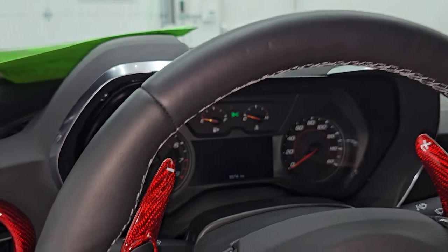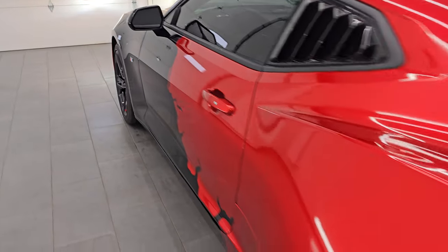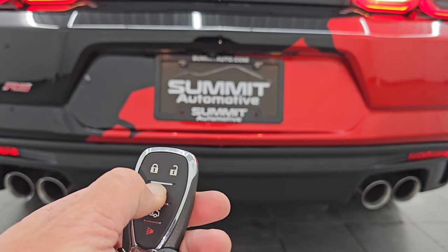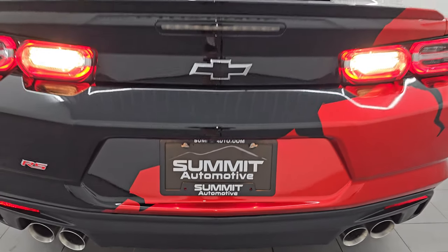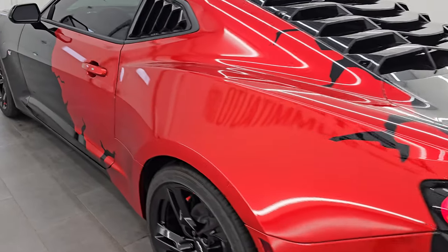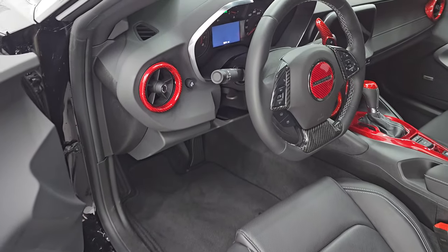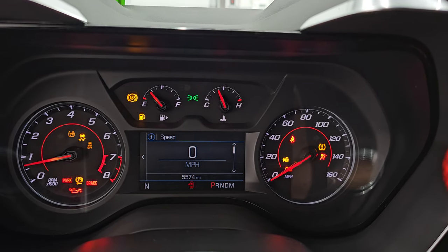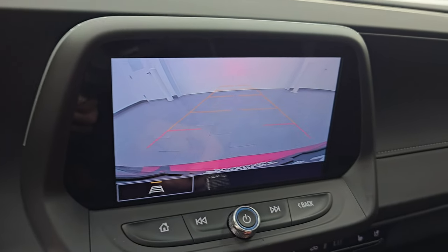We'll remote start it so you can hear it start up, and then we'll take a look at those LED lights in the front. You've got to lock it and then press and hold the remote start button. So you can see those LED tail lamps look good. I think it sounds pretty good for a V6 starting up. When you get inside, you have to actually start it by pressing the brake and the start button, and you can see it starts right up. No check engine lights or anything like that. There's the backup camera — that is working nicely as well.